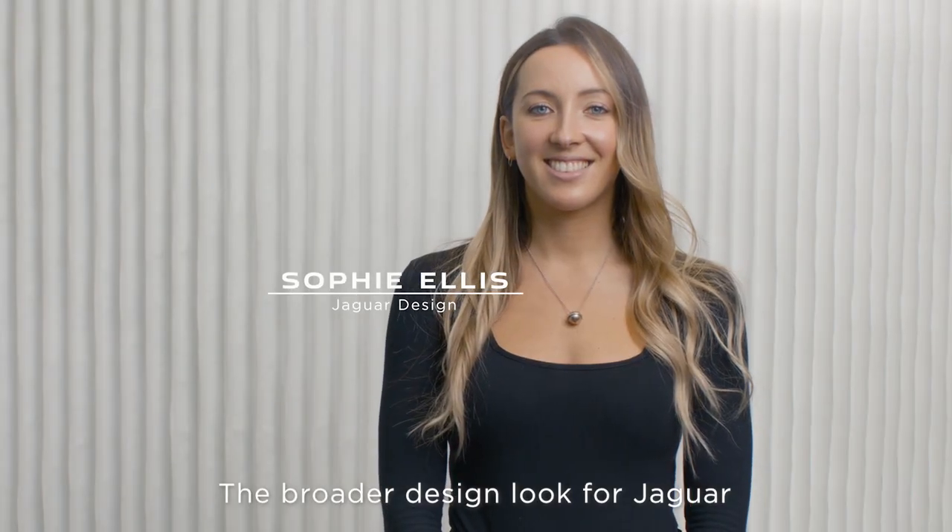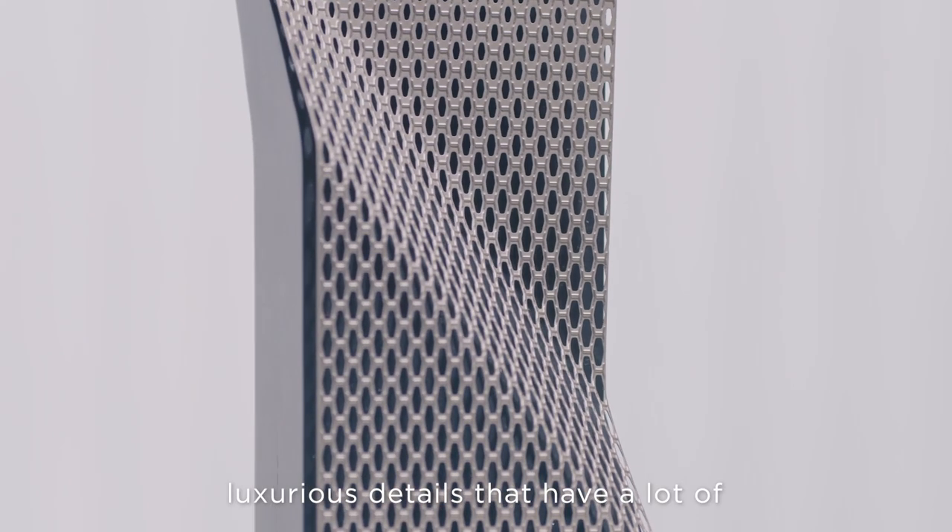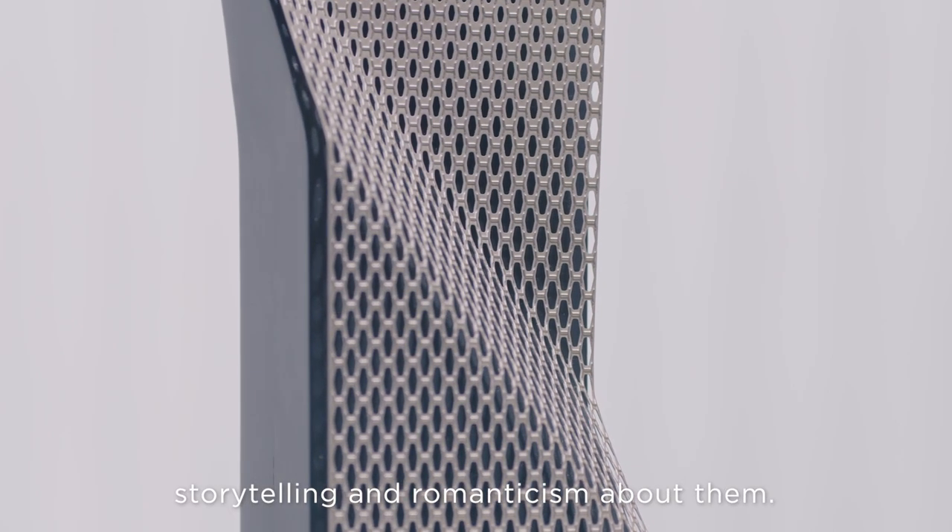The broader design look for Jaguar is to have standout, beautiful, luxurious details that have a lot of storytelling and romanticism about them.